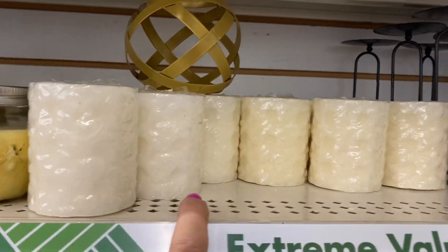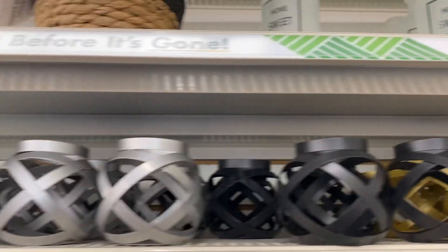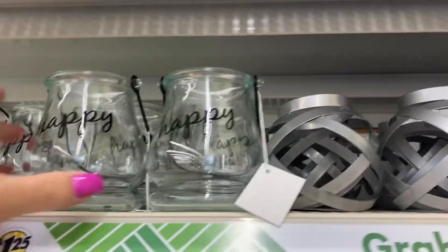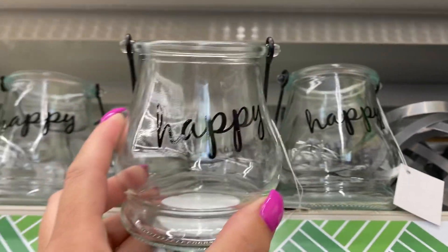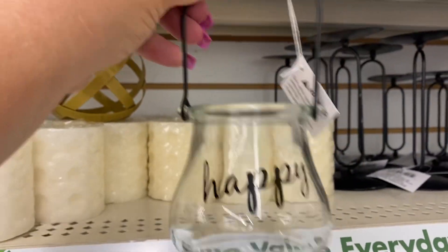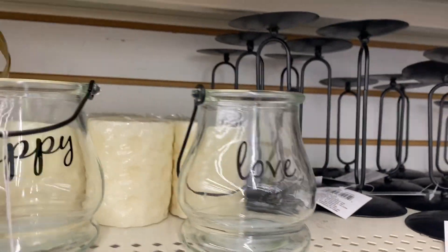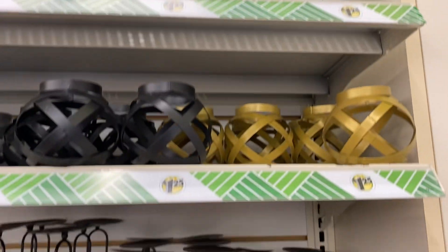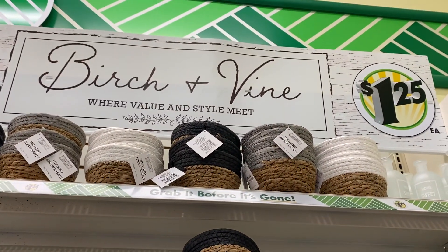These are some honey candles — there's some more, two different heights. Look at all this, you guys. Oh, these are pretty — put a candle in there for your patio or something. Look at this lantern that says 'Happy' — put a candle in there. And then we have one that says 'Love.' I might have to get two of those. And look at all these baskets they have up here. Lots going on here, you guys — so definitely check out this new Birch and Vine, a buck twenty-five at Dollar Tree.